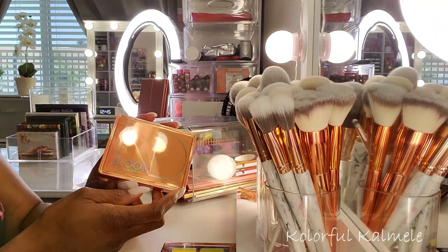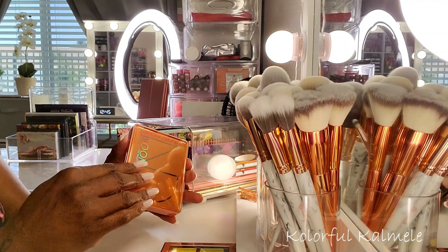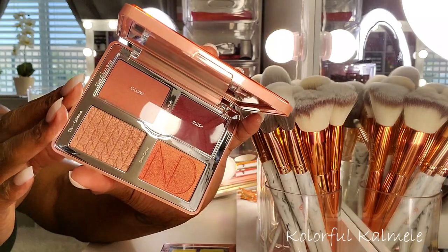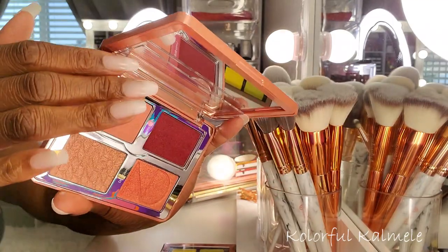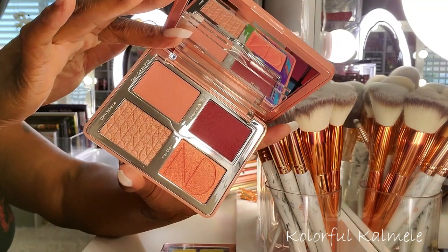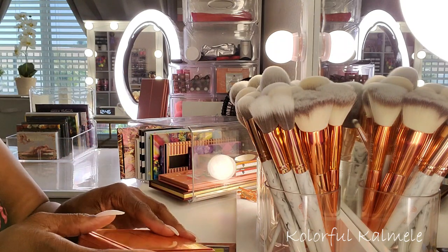My girl Lili sent me this Natasha Denona Bloom Blush and Glow Palette — this will be my replacement blush palette for my shop-my-stash. Nothing new to you guys, but I have been wanting this blush and bloom palette for ages ever since it came out. I just refuse to pay the price, but Lili sent it to me and it's so gorgeous. This will be my replacement blush.